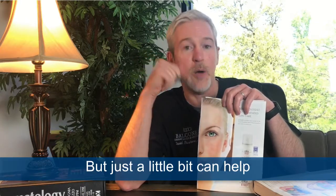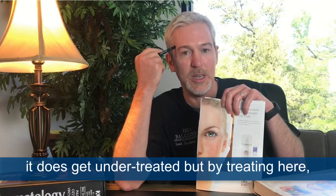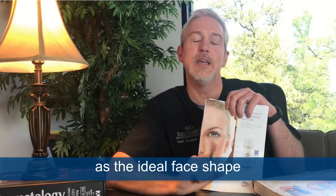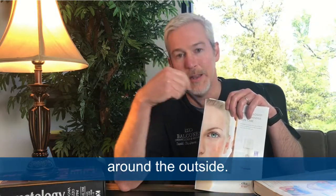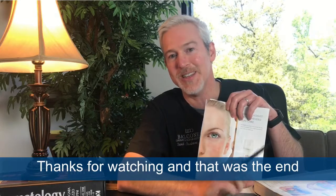Just a little bit can help in just about everybody. It's one of those places that a lot of people don't think about treating, and it does get under-treated. But by treating here, it gives you a more even overall face appearance, and you can achieve what people refer to as the ideal face shape — maintaining that oval around the outside. We want to make sure everything matches, so if we do the cheeks and the temples aren't treated, it's going to stand out. All part of the Austen natural look. Thanks for watching — that was the end of Series 3 for The Upper Face.